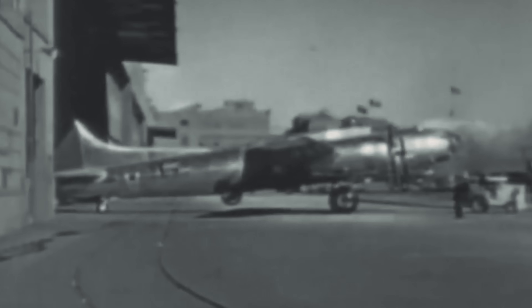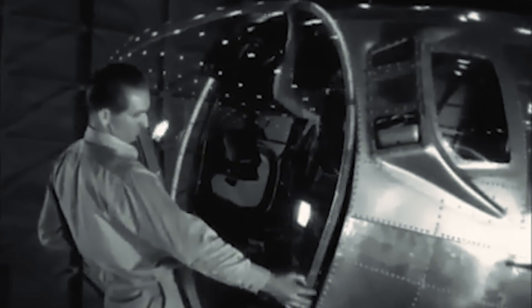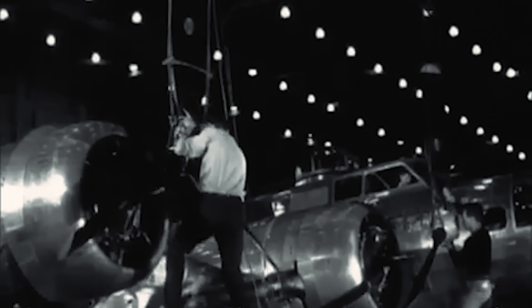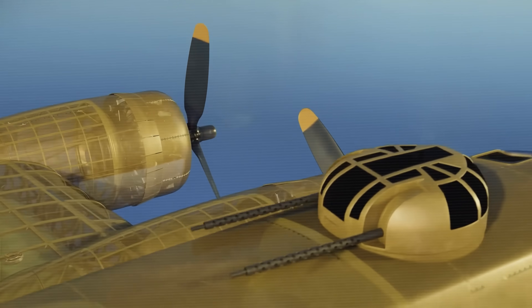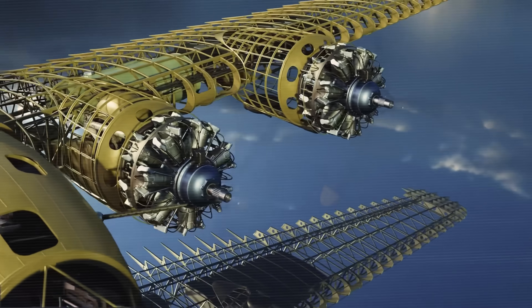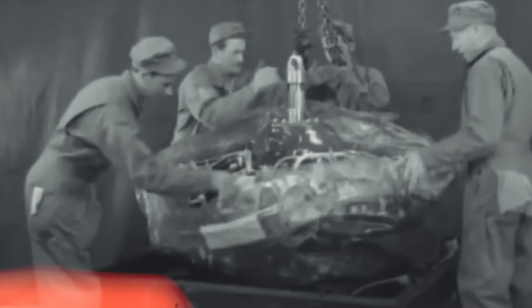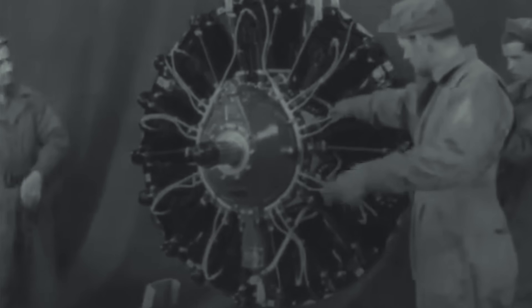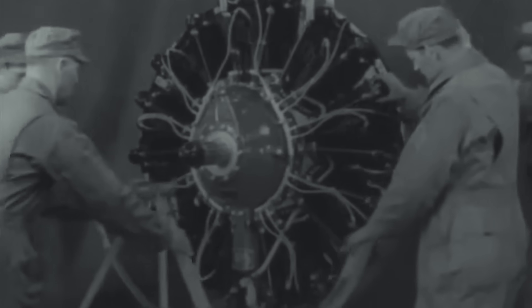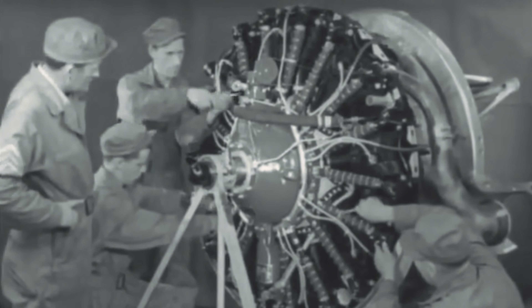The B-17's evolution from experimental aircraft to production bomber reflected a clear design philosophy: create a high-altitude precision bombing platform that could defend itself through superior firepower and robust construction. The heart of the Flying Fortress was its power plant — four Wright R-1820 Cyclone radial engines, each a masterpiece of engineering. These nine-cylinder air-cooled radials were specifically chosen for their reliability and power output at high altitudes, exactly what the B-17's mission demanded.